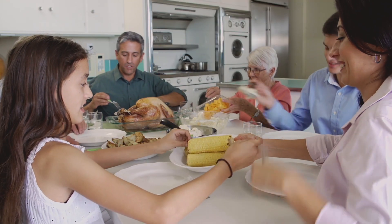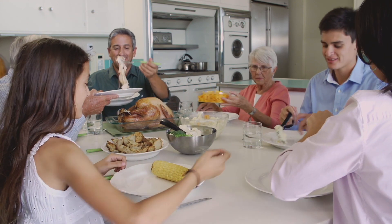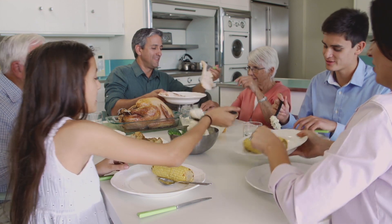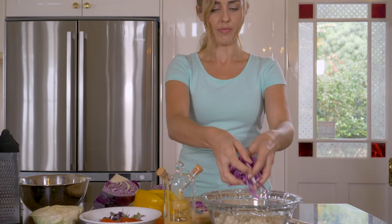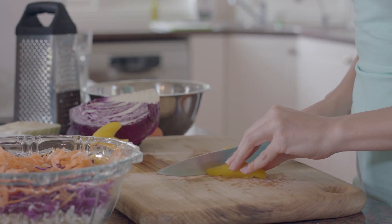Chicken can be part of a healthy balanced diet. This is because chicken is a nutritious food high in protein and contains a range of vitamins and minerals. Skinless chicken breast is also low in fat. When we cook a healthy balanced meal that includes chicken we should add vegetables and complex carbohydrates.